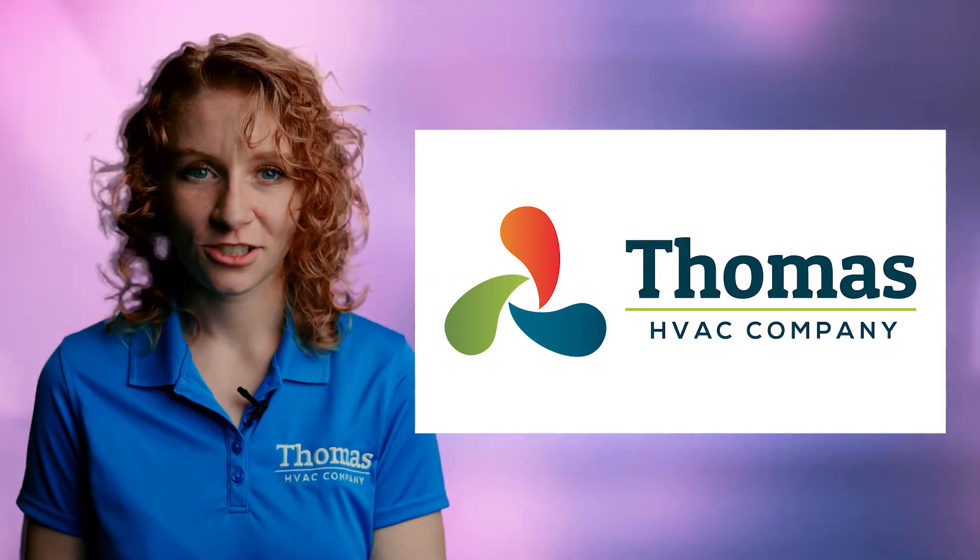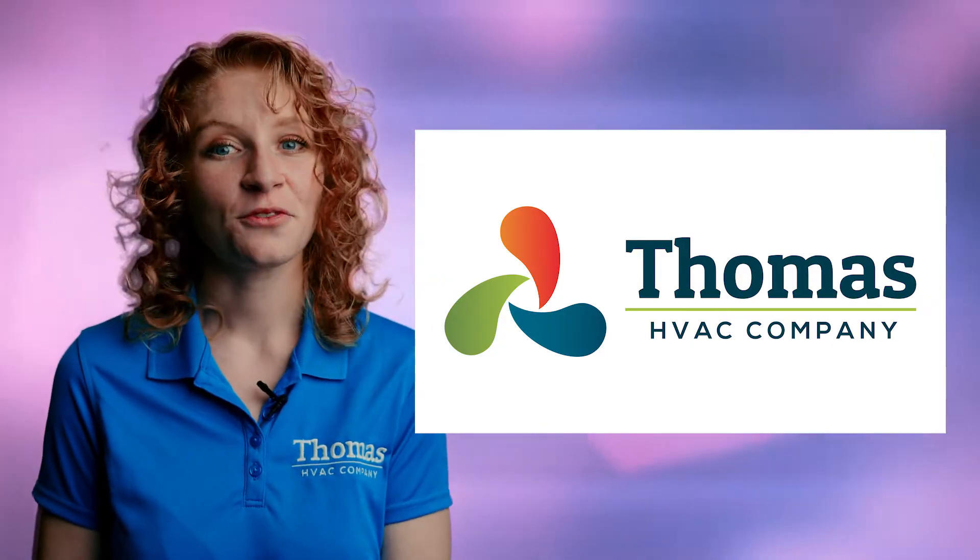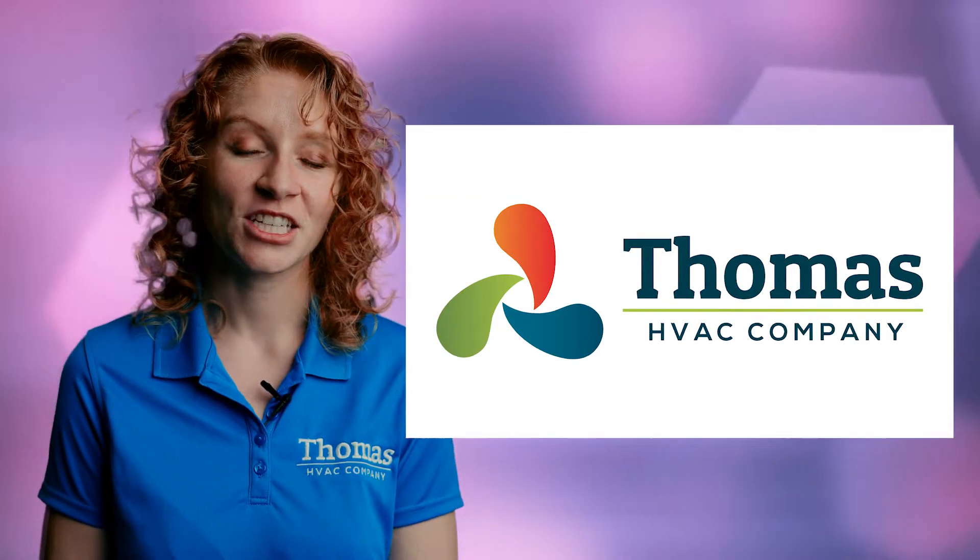If you have any questions about your home's HVAC unit, you'll find all the answers here at the Thomas HVAC Company.